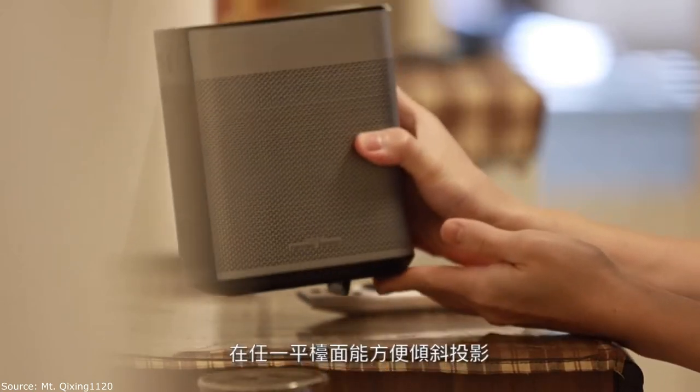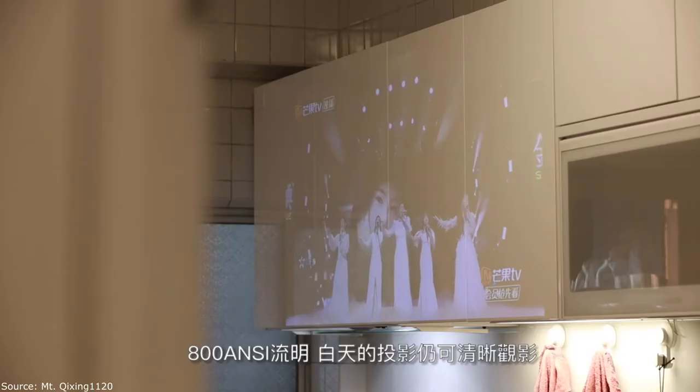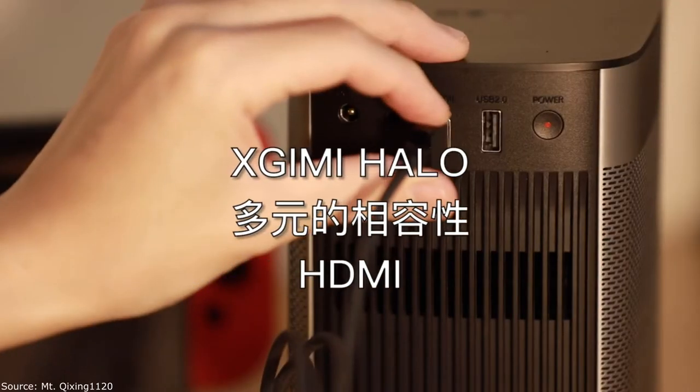4-point keystone correction: HALO was built using extensive 4+4 point keystone correction software — vertical ±40 degrees and horizontal ±40 degrees — that is typically built into high-end professional projectors.